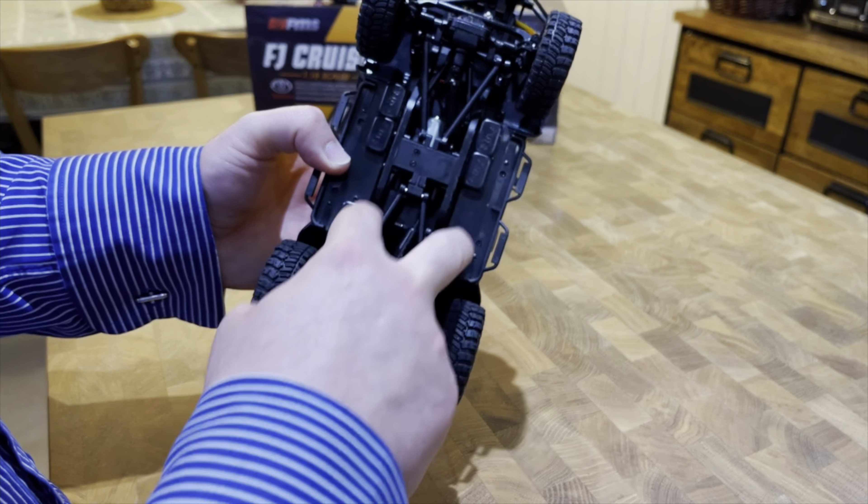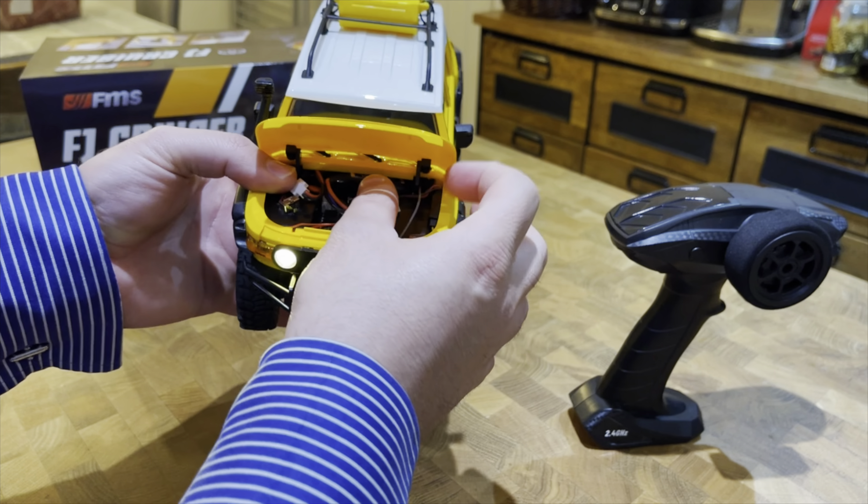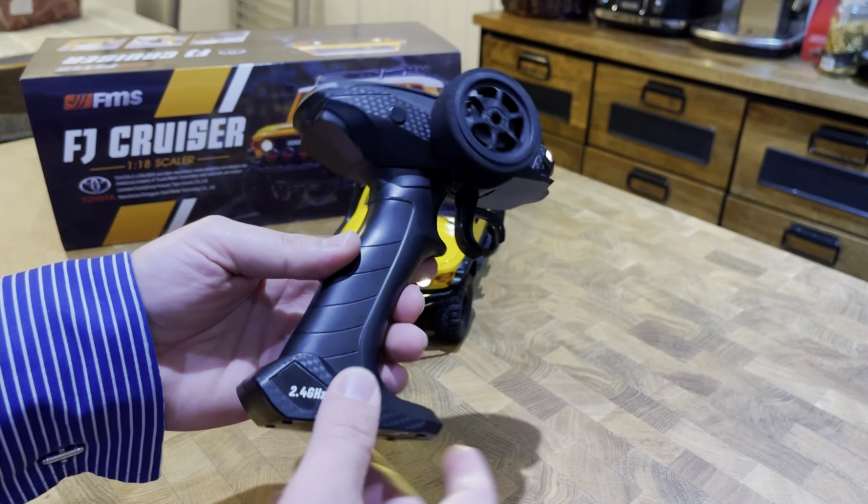Tyre-wise, it comes with MT tyres on plastic beadlocks, so you can replace them with other wheels and tyres. The majority of people that buy these models do replace the wheels and tyres first. I personally don't like to mod my trucks too much — I find these tyres to be quite good, especially in the mud. They are very soft, and this model does not come with internal foams, which makes the tyre even softer and grabbier. They're not the best performing tyres, but for the scale look of the truck I find them quite good. The spare tyre is also a fully functioning tyre, the same rubber on a beadlock wheel.